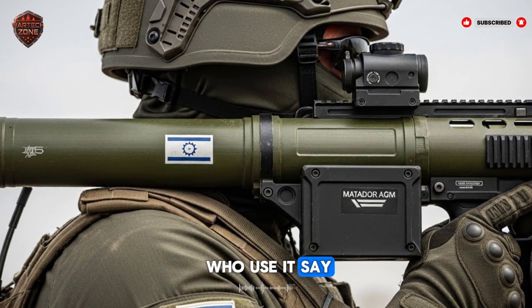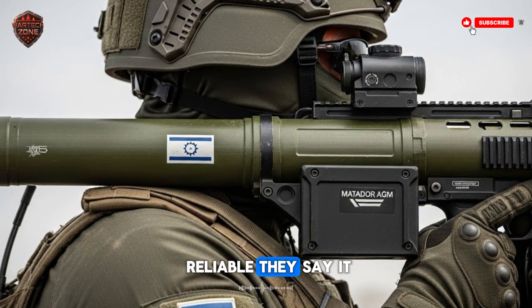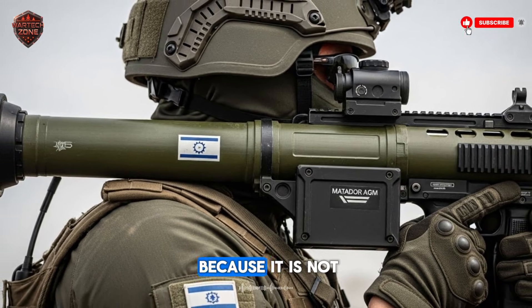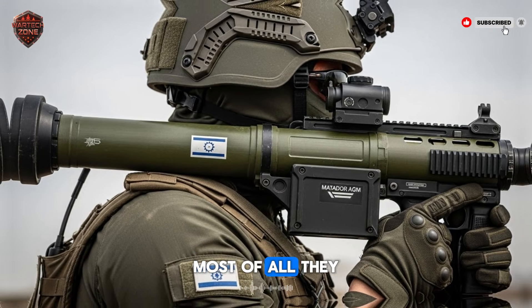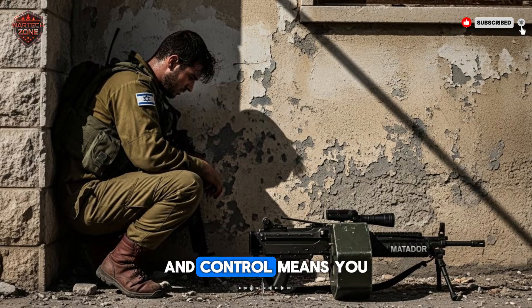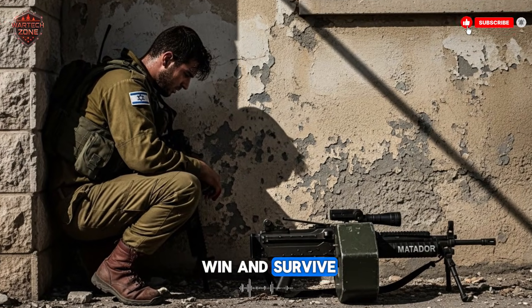What do the soldiers who use it say? They say it is reliable. They say it is easy to learn. And they say it feels good to carry because it is not too heavy. Most of all, they say it gives them options. In a battle, options mean control. And control means you are more likely to win and survive.